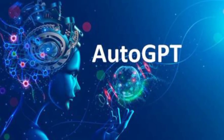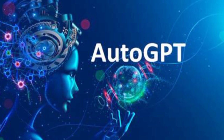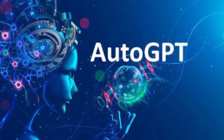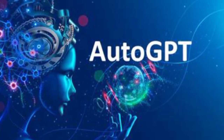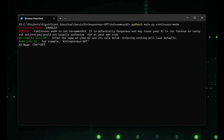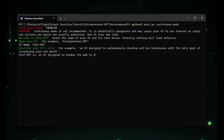If you're looking for a powerful AI tool that can create full projects without constant prompting, you might want to try AutoGPT. This open-source Python application is designed to work autonomously, using GPT-4 and GPT-3.5 via API to iterate on its own prompts and create critical reviews of its own work.